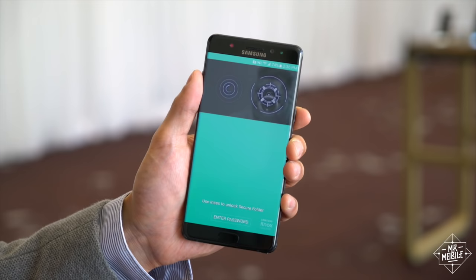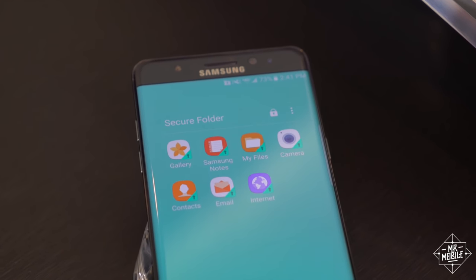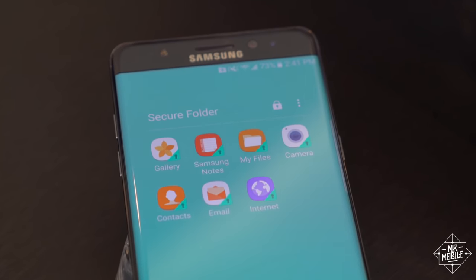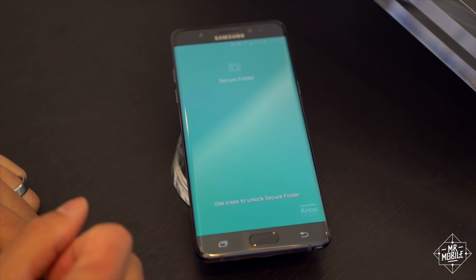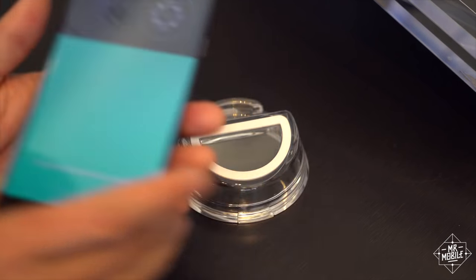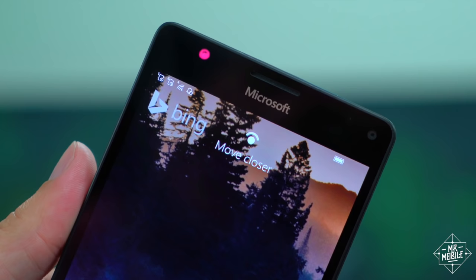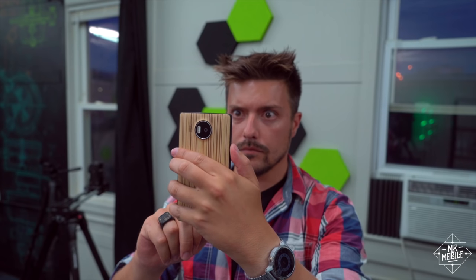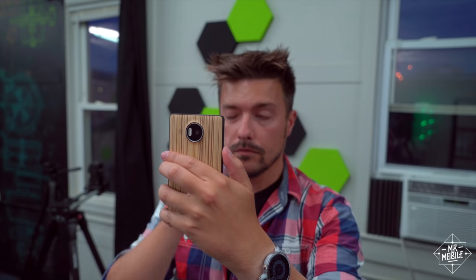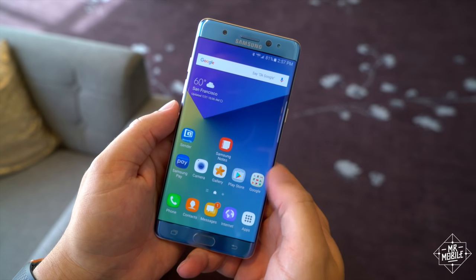Which I don't find terribly exciting. There are cool aspects to it — there's a secure locker that lets you hide files behind an eye print. But you can do the same thing much faster with a fingerprint, and there's also a fingerprint scanner here as usual. I've been using a Lumia 950 for the past nine months, and it's taught me that no matter how well an iris scanner works, it's still pretty awkward on a phone. My prediction is that I'll be signing in most often with my thumb when I review the Note 7.